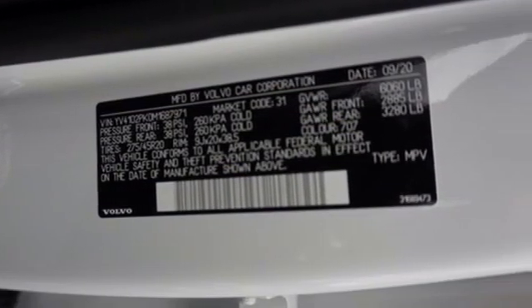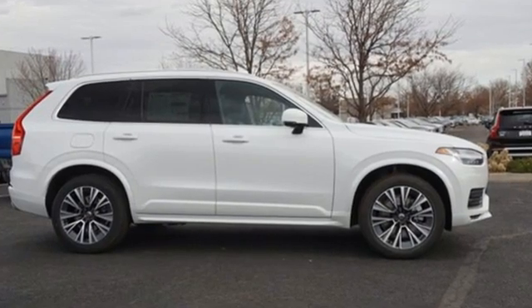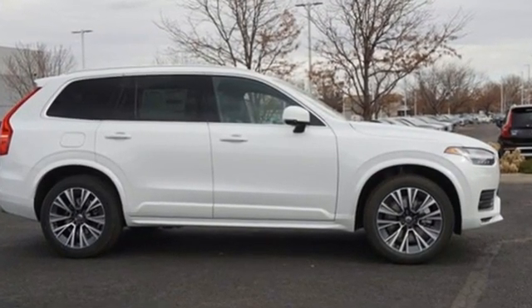Built to make your life easier, safer, and better. It's the Volvo way. Hurry in today for a test drive.